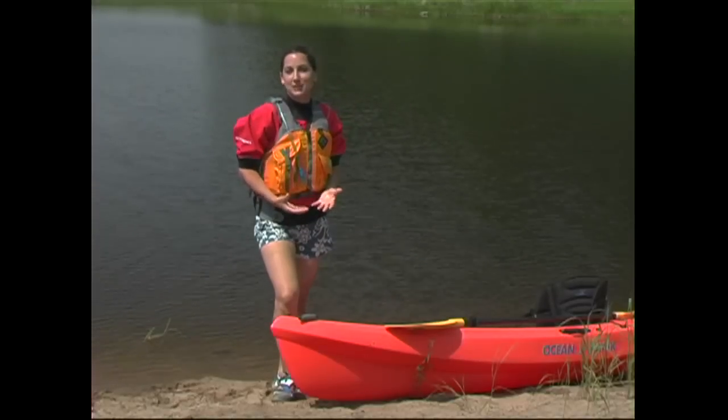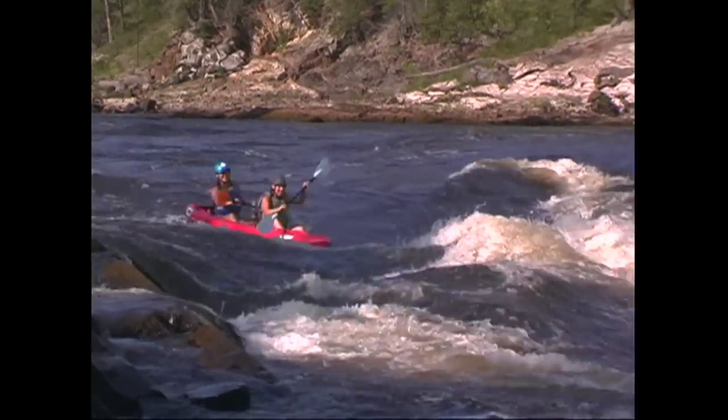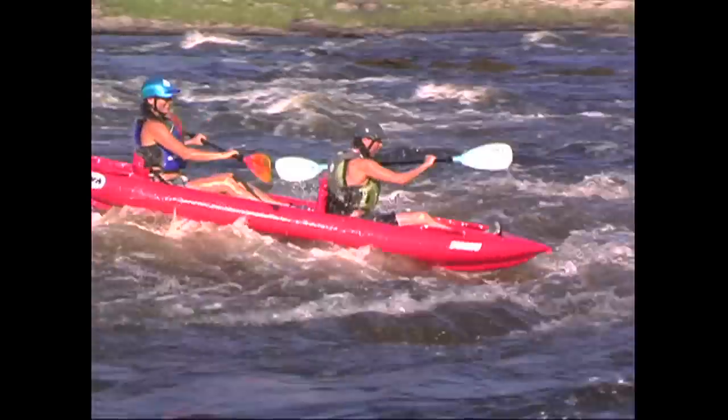So if you plan to paddle a section of river, you can't afford to be surprised if the river suddenly turns into rapids, or if it constricts and the current picks up. Before you hit the water, make sure you know exactly what you're getting into.